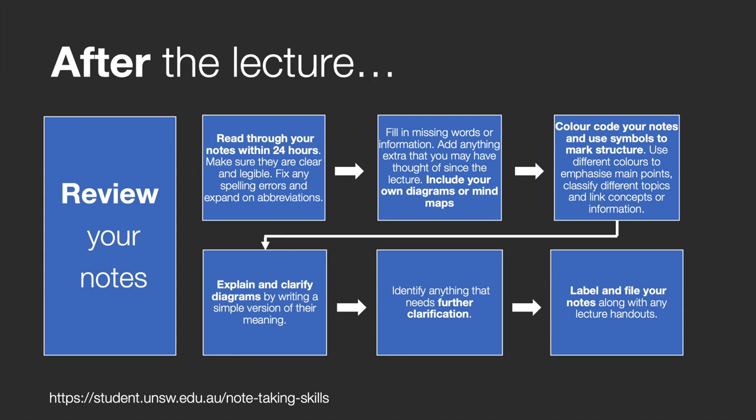Make sure your notes are clear and legible. Fix any spelling errors and expand on abbreviations. Fill in missing words or information. Add anything extra that you may have thought of since the lecture and include your own diagrams or mind maps. Explain and clarify diagrams by writing a simple version of their meaning. Colour code your notes and use symbols to mark structure and emphasis. Highlight major sections, main points and diagrams, and use different colours to emphasise main points, classify different topics and link concepts or information. Identify anything that needs further clarification and label and file your notes along with any lecture handouts.